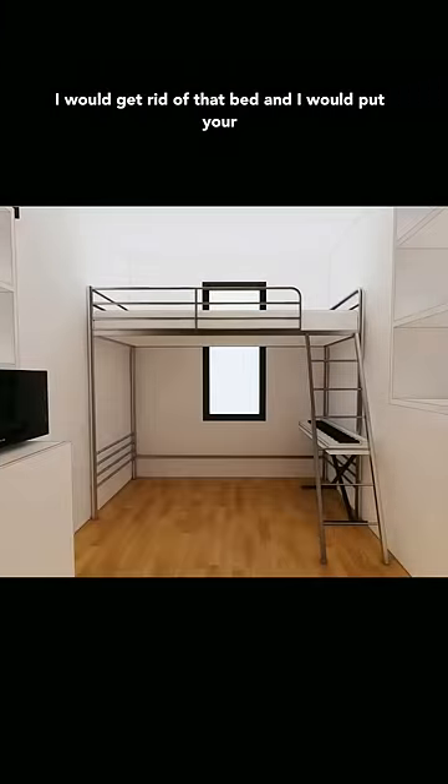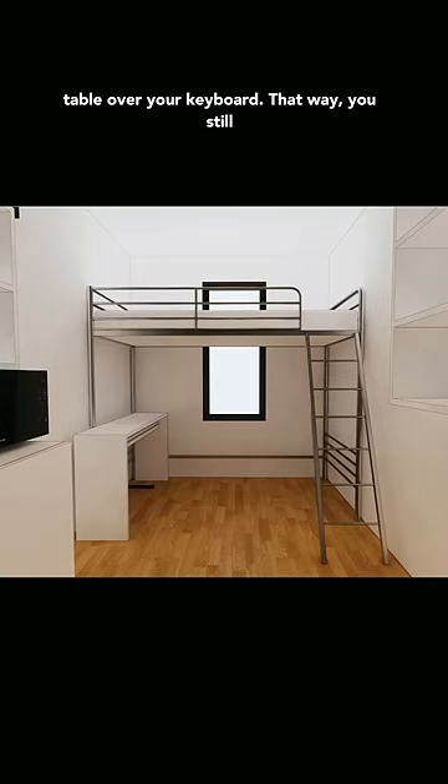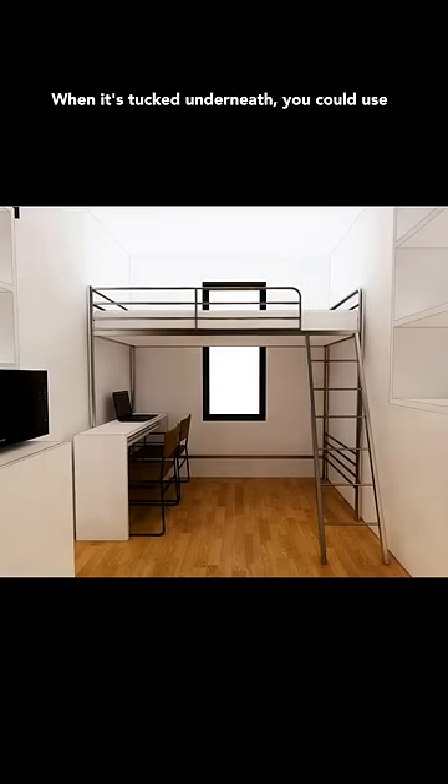So just like everyone else, I would get rid of that bed and put your keyboard on the other wall. I would add a console table over your keyboard so that way you still have space if you want to have a guest over. You could pull your keyboard out whenever you want to use it and it's not taking up any excess space. When it's tucked underneath, you could use it for work or to eat food.